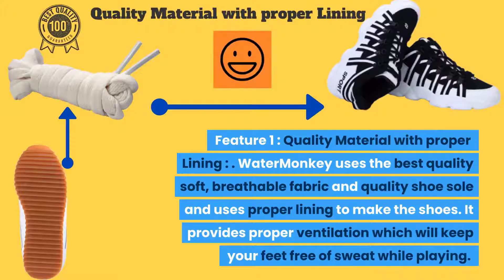Feature 1 — Quality Material with Proper Lining: Water Monkey uses the best quality soft breathable fabric and quality shoe sole, with proper lining to make the shoes. It provides proper ventilation which will keep your feet free of sweat while playing.